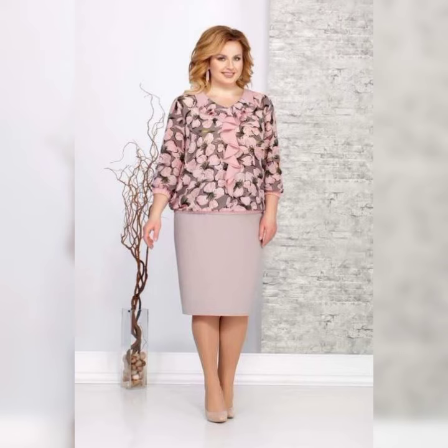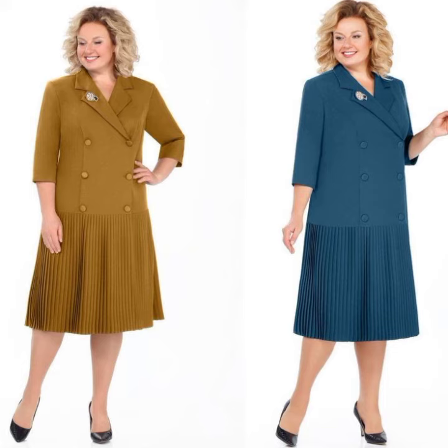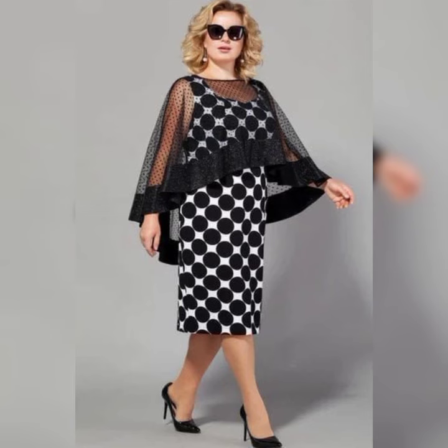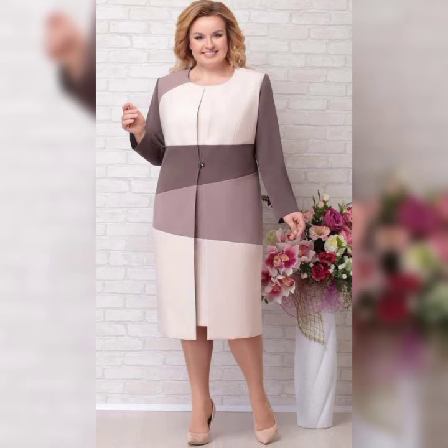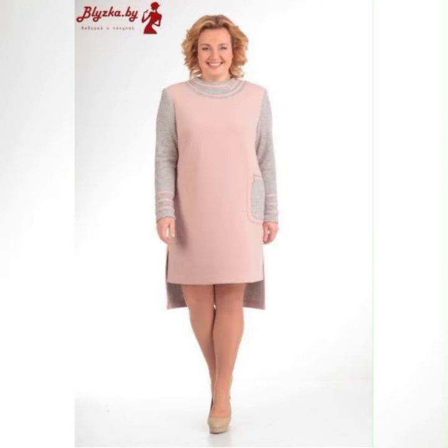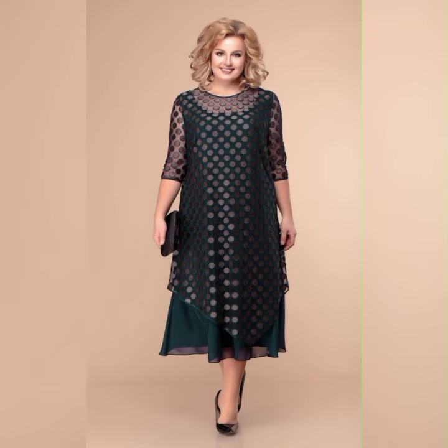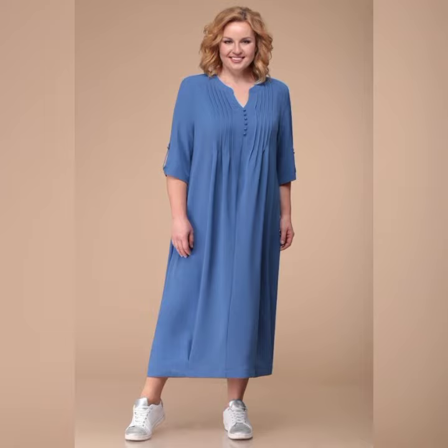Finally, let's talk about accessories. When it comes to plus size mother of the bride dresses, it's important to choose accessories that complement the dress. A simple pair of earrings and a bracelet can be all you need to complete the look. Remember, it's important to choose a dress that makes you feel confident and comfortable — thanks for watching!